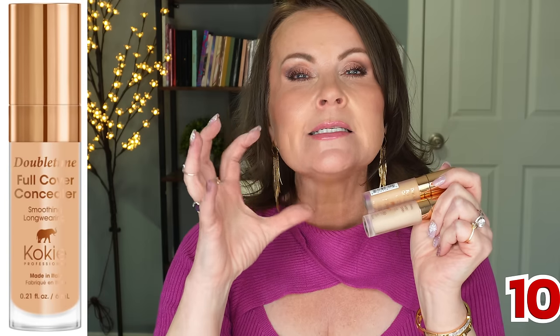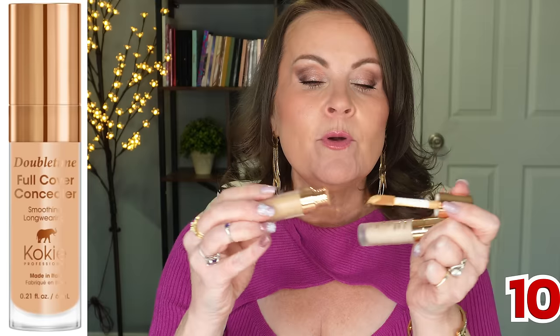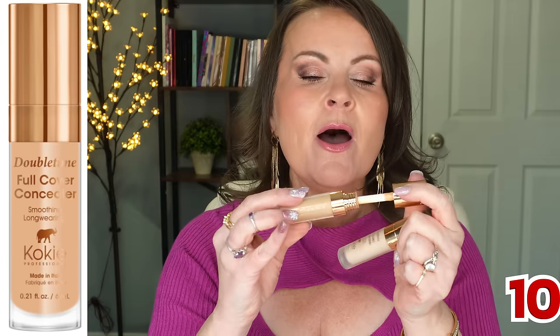This was truly the year of concealers. I have two high-end favorites and one drugstore pick. Kiko released their full-cover concealers — like their foundation, it gives great coverage without being cakey and heavy. It has the big doe-foot applicator, and you only need a tiny bit because it's so pigmented. No cakiness, no creasing.